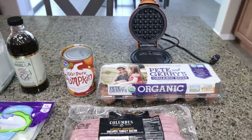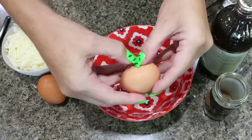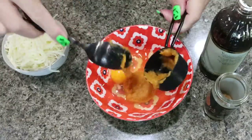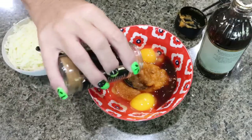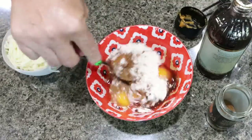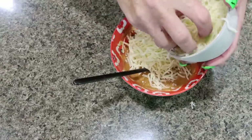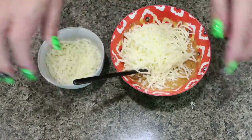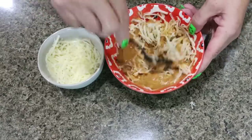To get started on our chaffle mix, crack in two eggs, add one quarter cup pumpkin puree, about a teaspoon of vanilla extract, a tablespoon or so of pumpkin pie spice, and a tablespoon of flour. Give that a quick mix before adding in the cheese. We have one cup of light shredded mozzarella — add about three quarters to the mix and reserve a little for the bottom of the waffle maker to give a nice crispy crunch.